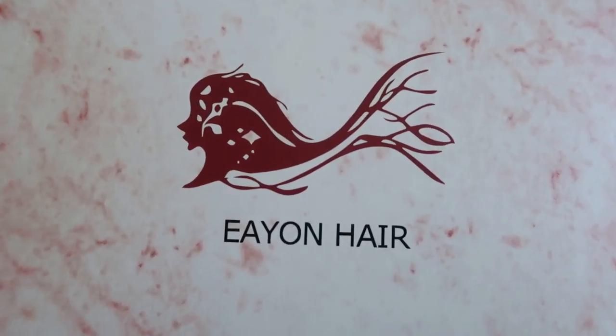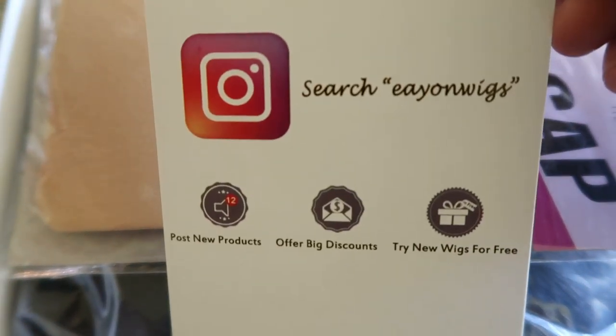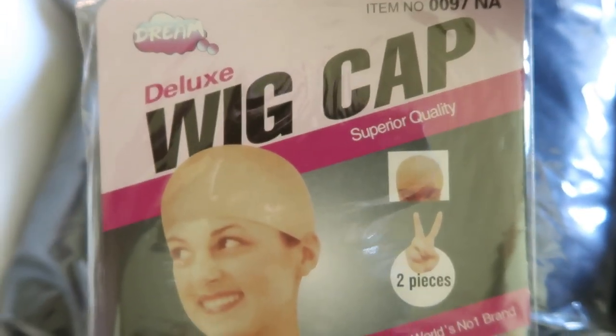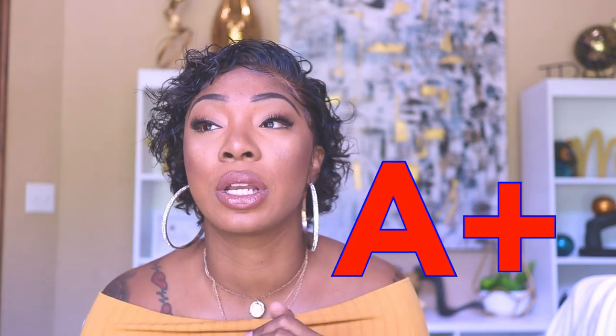To get into this hair: the box comes with a wig cap, an elastic band, and the hair itself. It also has a little card that tells you to follow them on Instagram and see their different hairs and hair products. Now, packaging for them was a 10 out of 10 - I have to give them 100 on their packaging.